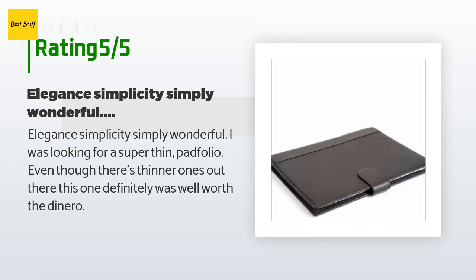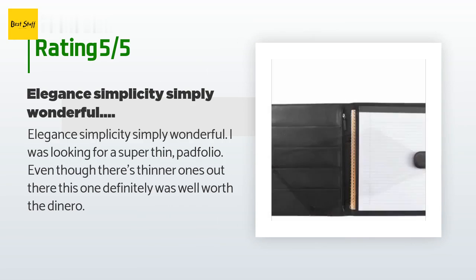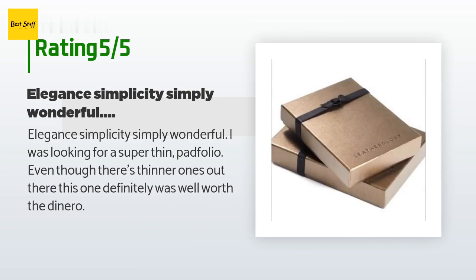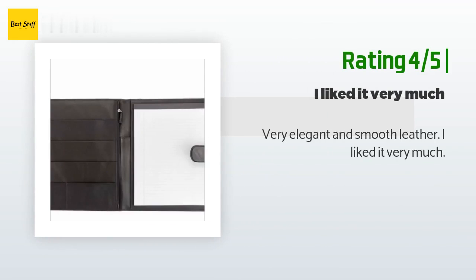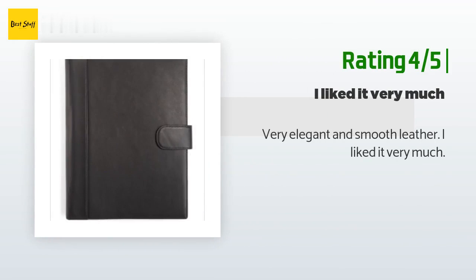A customer said: 'Elegant simplicity — simply wonderful. I was looking for a super thin portfolio. Even though there are thinner ones out there, this one definitely was well worth the dinero.' Another happy customer said: 'Very elegant and smooth leather. I liked it very much.'